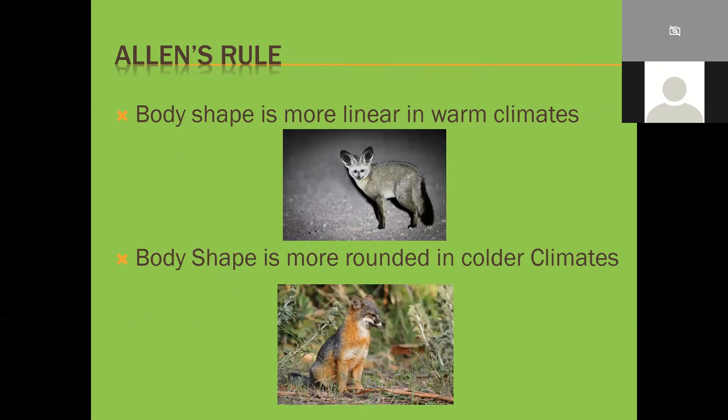We're also going to talk about two other concepts. Allen's Rule states that in warmer climates, body shapes are more linear - you want to expose surface area as much as possible to reduce heat. In colder climates, body shape is more rounded to retain heat. That's why bears are far more robust - they dominate colder areas and tend to be far more rounded, whereas wolves are also quite rounded compared to the dhole or the African wild dog. Foxes in colder climates tend to be fluffier and rounded, while foxes in warm climates tend to be very elongated and thin.